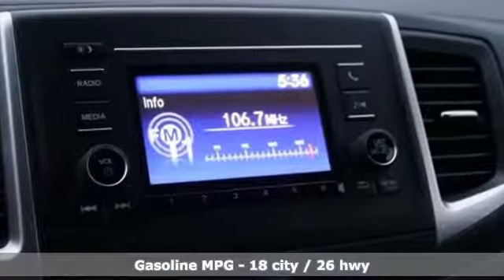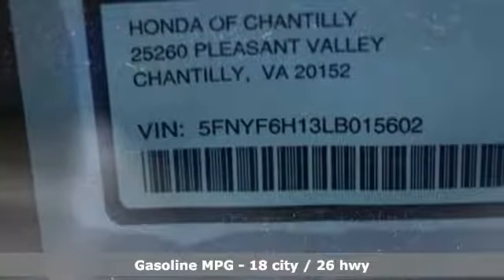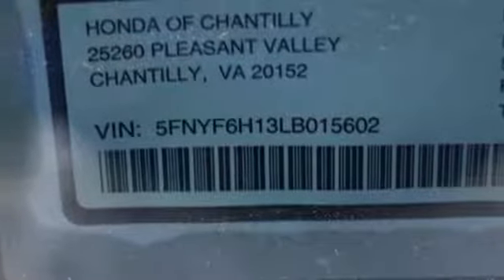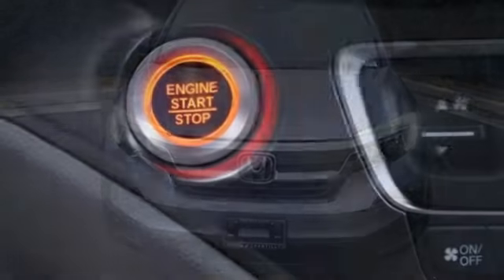And it comes with all the amenities you need: streaming audio, wireless phone connectivity, manual tilting steering column, configurable instrument gauges, push button start, and manual telescoping steering column.